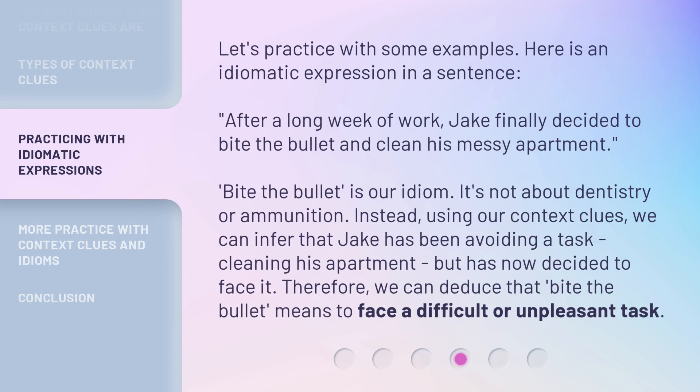Let's practice with some examples. Here is an idiomatic expression in a sentence: After a long week of work, Jake finally decided to bite the bullet and clean his messy apartment. Bite the bullet is our idiom. It's not about dentistry or ammunition. Instead, using our context clues, we can infer that Jake has been avoiding a task — cleaning his apartment — but has now decided to face it.